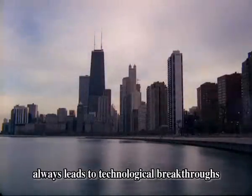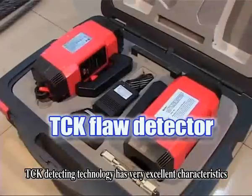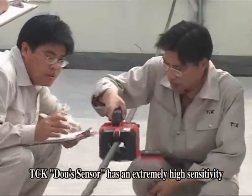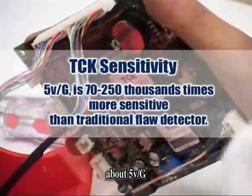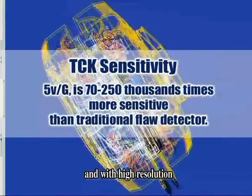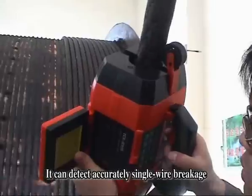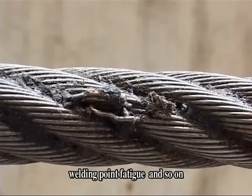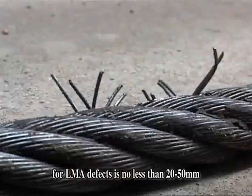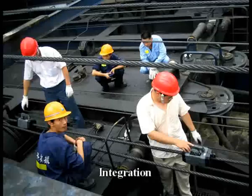A great scientific discovery always leads to technological breakthroughs. Compared with the traditional detector, TCK detecting technology has very excellent characteristics. First, high accuracy, resolution and stability. The TCK Doe sensor has an extremely high sensitivity of about 5 volts per gauss — 70 to 250 thousand times higher in sensitivity than traditional sensors. With high resolution, it can comprehensively and quantitatively test different types of rope defects in various conditions, detecting accurately single-wire breakage, welding point fatigue and so on. The resolution of traditional detectors for LMA defects is no less than 20 to 50 millimeters, making accurate detection for defects less than 20 millimeters impossible, and detection of fatigue defects is impossible.